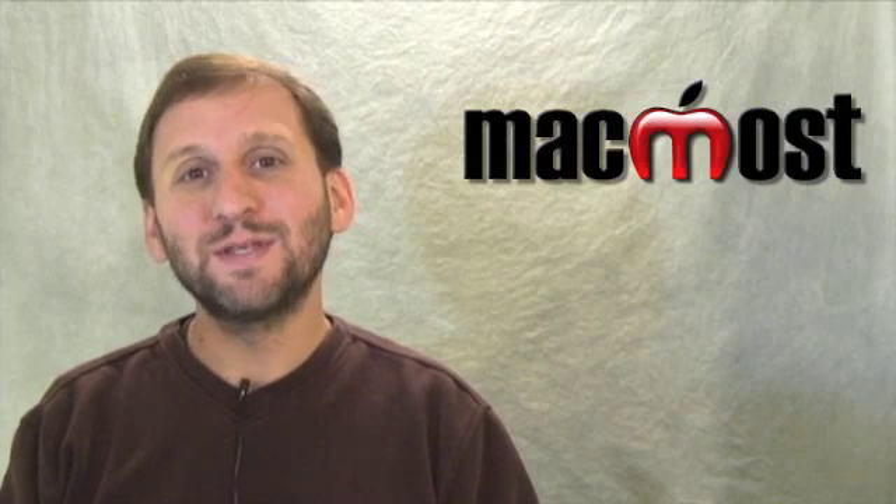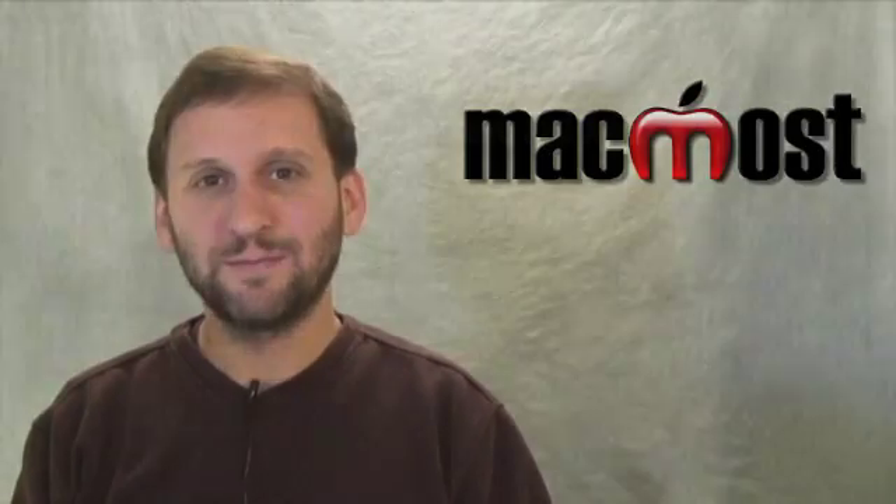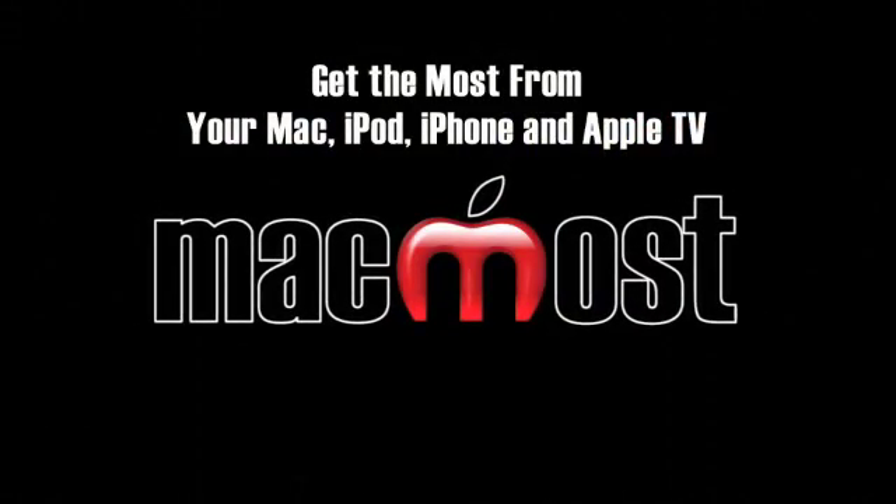So there's that quick look at what you get with the new iMacs, now selling online and in the Apple Stores. Until next time, this is Gary Rosenzweig with MacMost Now.